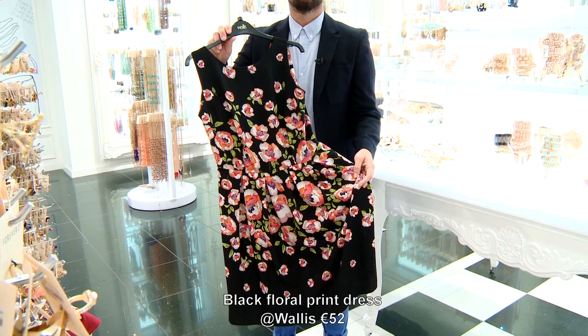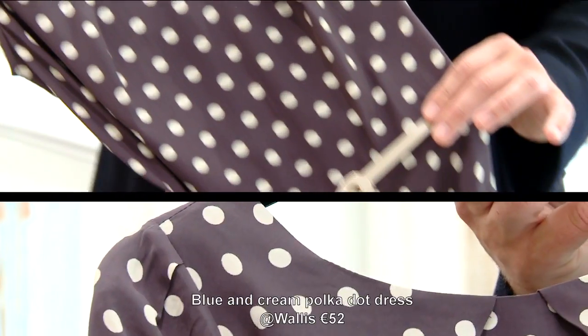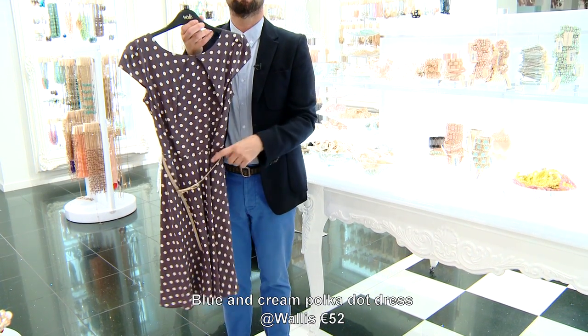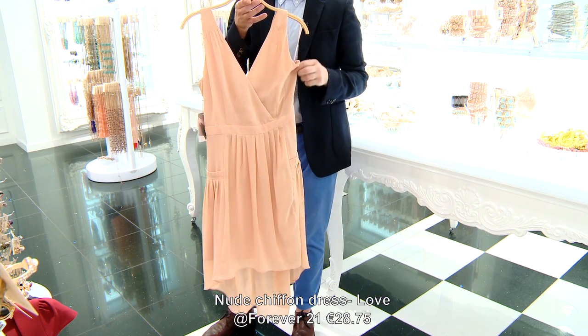Print can be your best friend. The smaller the frame, the smaller the print. Slightly younger looks, skimming the hips still. And remember, Irish skin does carry a nude tone really well.